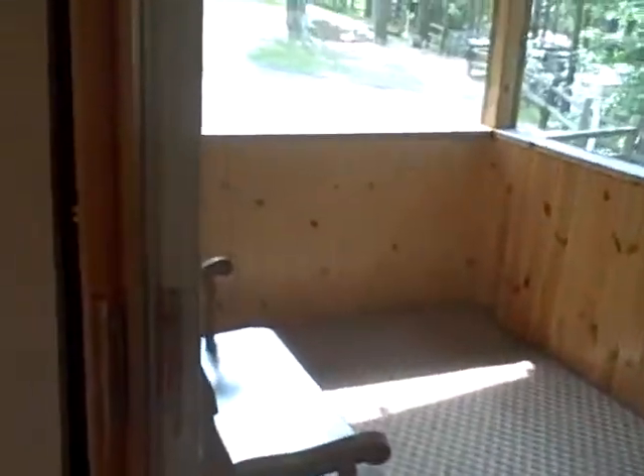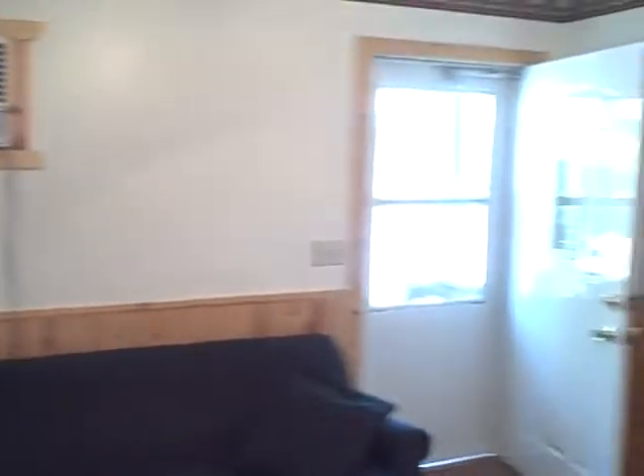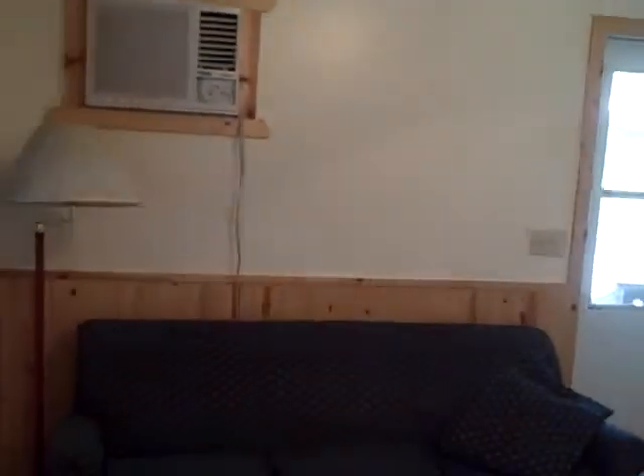Nice screened-in porch. Nice. Thank you.